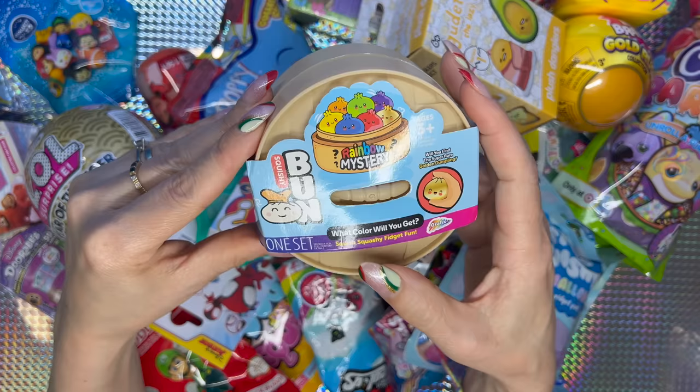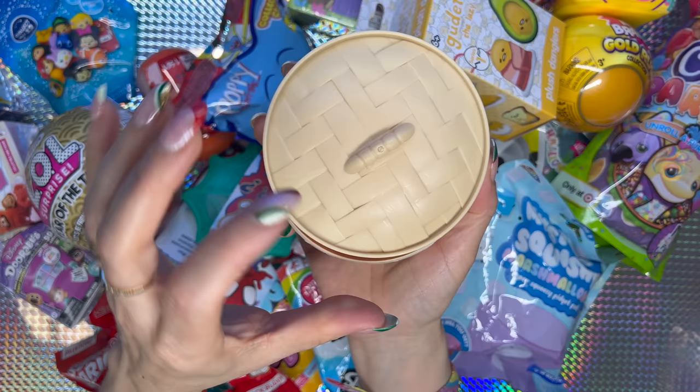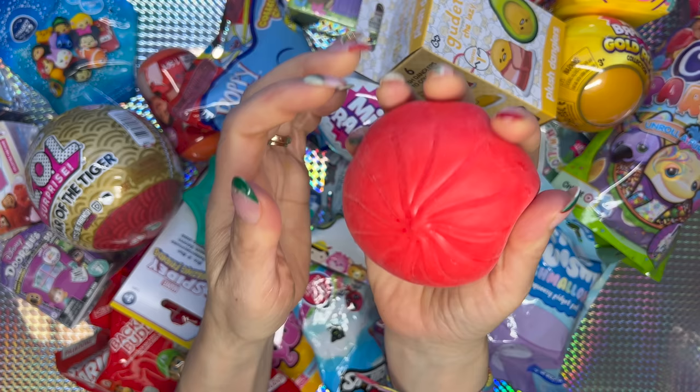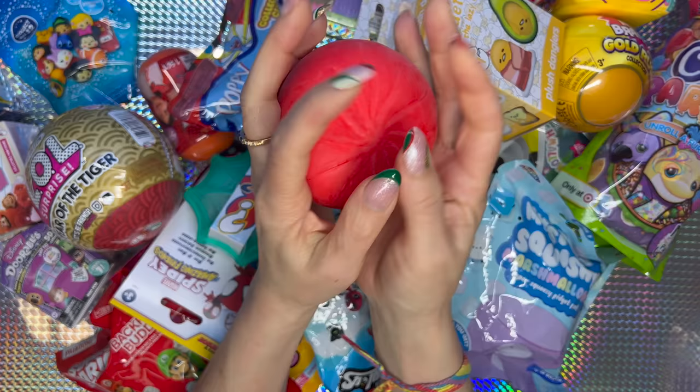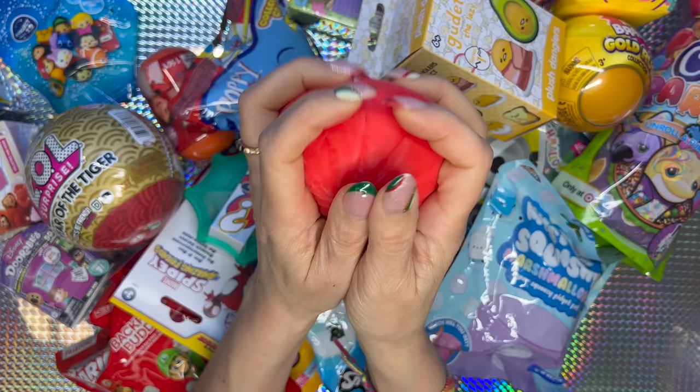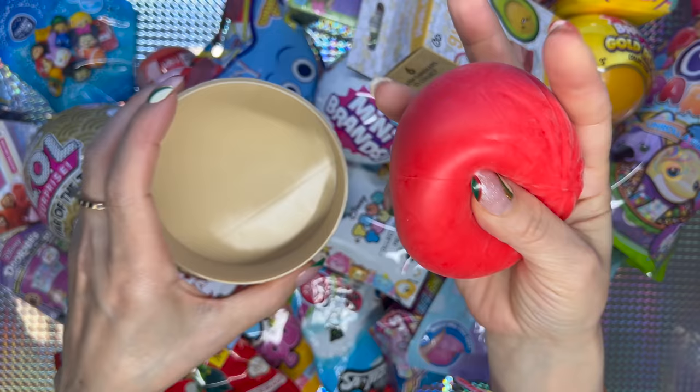I don't know, but let's see. This container is adorable! Wow, we got a red one — this is so satisfying, guys. I like to squish with two hands, it's more satisfying for me. I could stay doing this for hours, but let's put you back in here and I'll see you later.